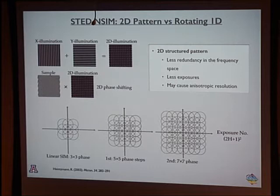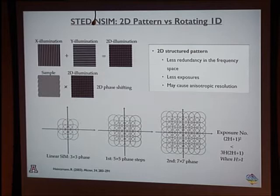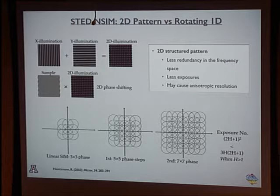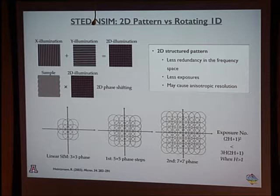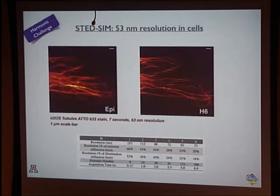Compared to rotating-pattern nonlinear SIM, when the harmonic order is high our approach has an advantage in terms of image speed. There is a risk of anisotropic resolution in the diagonal direction of Fourier space where harmonic strength is slightly less, but we test that with experimental data.